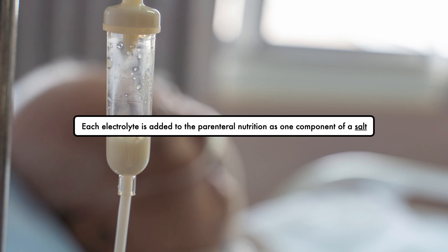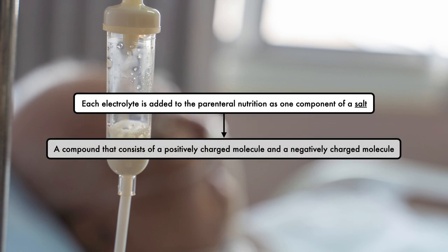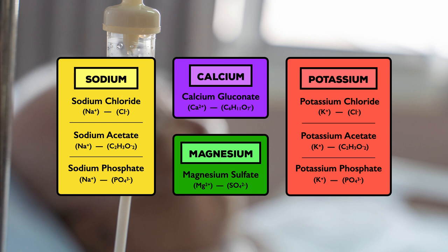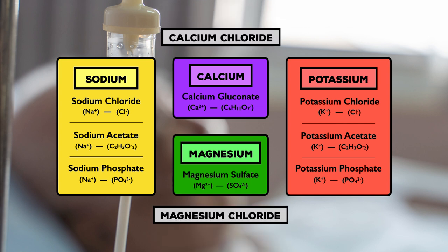To meet the standard daily requirement, each electrolyte is added to the parenteral nutrition as one component of a salt — a compound that consists of a positively charged molecule and a negatively charged molecule. Sodium and potassium both come as a chloride salt, an acetate salt, and a phosphate salt. Calcium and magnesium usually come as calcium gluconate and magnesium sulfate, respectively. Other forms like calcium chloride and magnesium chloride are used less often due to concerns related to solubility and compatibility.